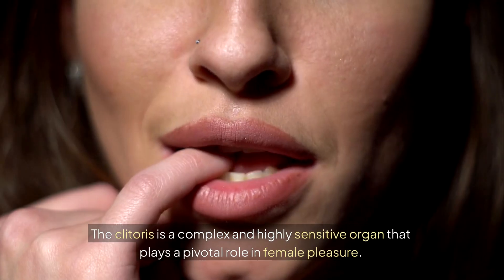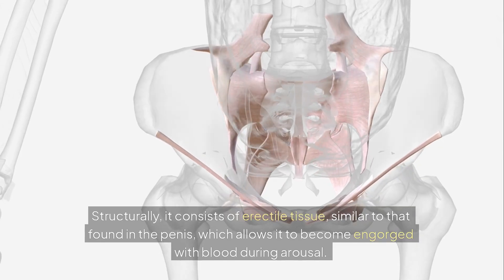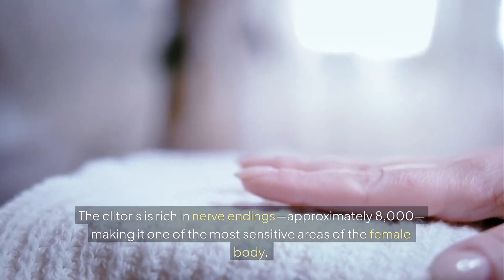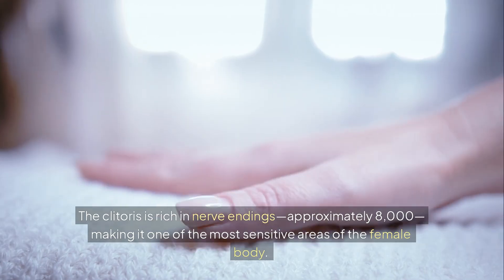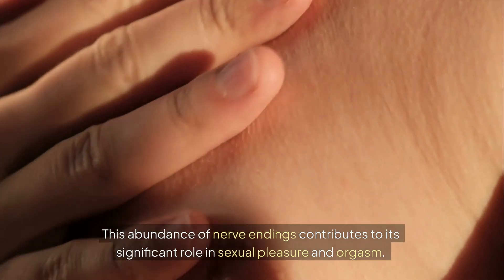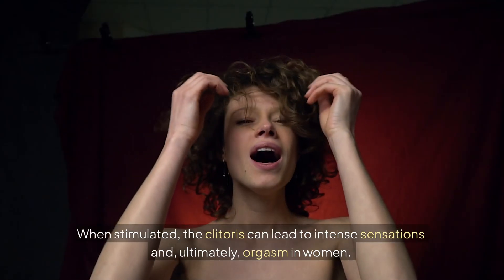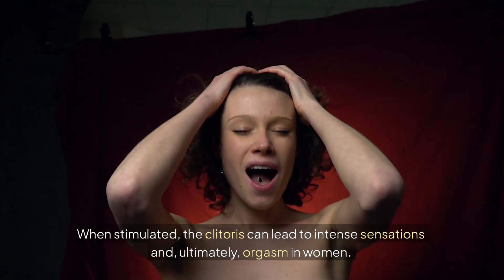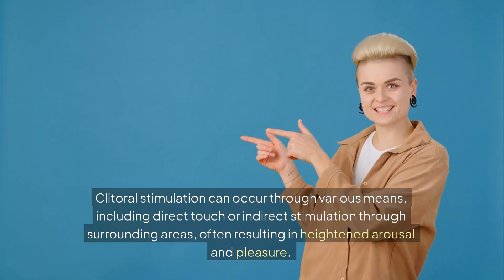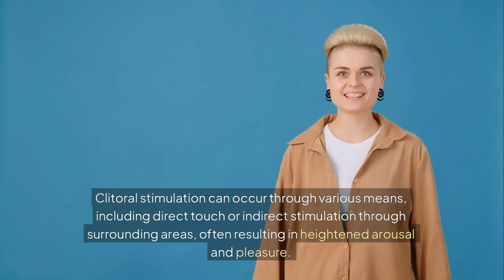The clitoris is a complex and highly sensitive organ that plays a pivotal role in female pleasure. Structurally, it consists of erectile tissue — similar to that found in the penis — which allows it to become engorged with blood during arousal. The clitoris is rich in nerve endings, approximately 8,000, making it one of the most sensitive areas of the female body. This abundance of nerve endings contributes to its significant role in sexual pleasure and orgasm. When stimulated, the clitoris can lead to intense sensations and, ultimately, orgasm in women. Clitoral stimulation can occur through various means, including direct touch or indirect stimulation through surrounding areas, often resulting in heightened arousal and pleasure.